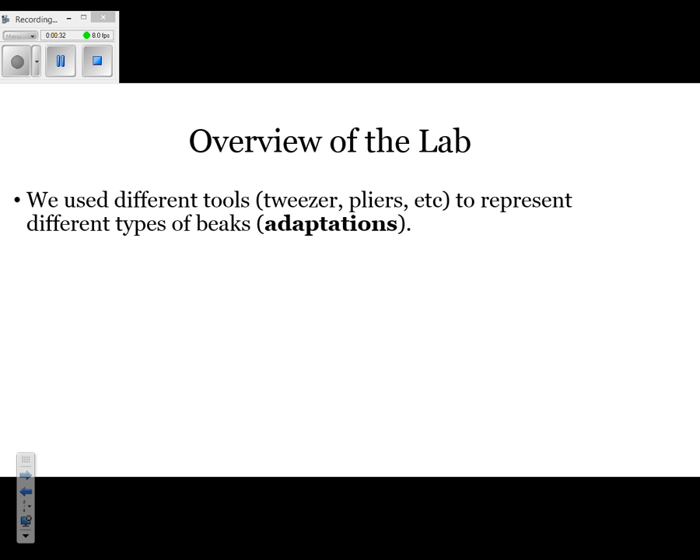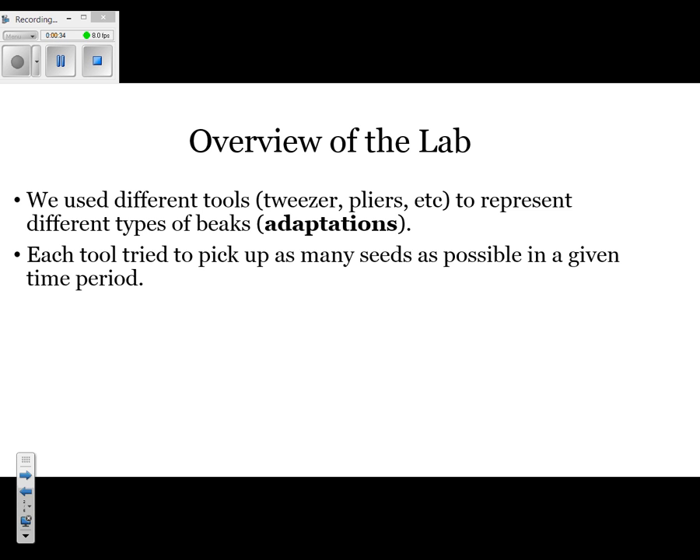The next thing we had to do was pick up seeds. Your task was to pick up as many seeds as you could in the time given. The goal was to get at least 13 seeds. If you weren't able to get 13 seeds, then you died off — meaning your particular finch was no longer able to survive and reproduce. From a natural selection standpoint, you were not the best fit, and therefore your genes were not passed on to the next generation.